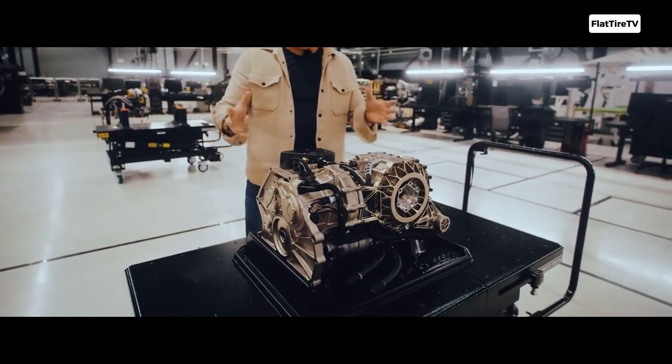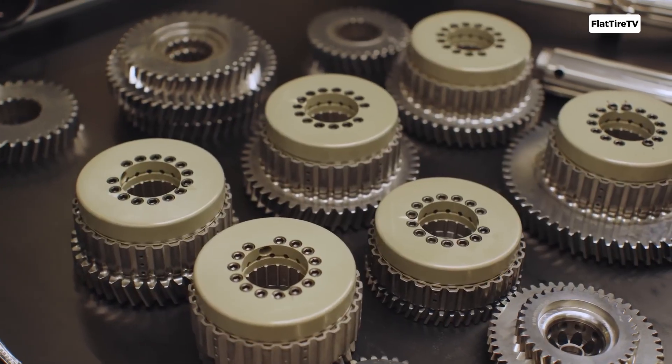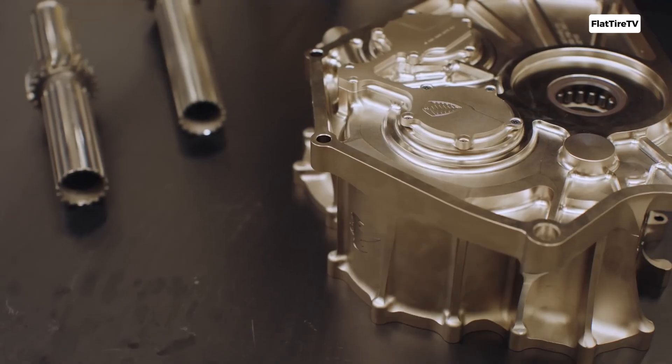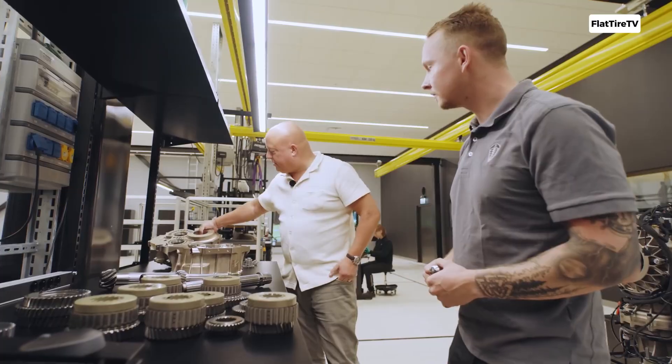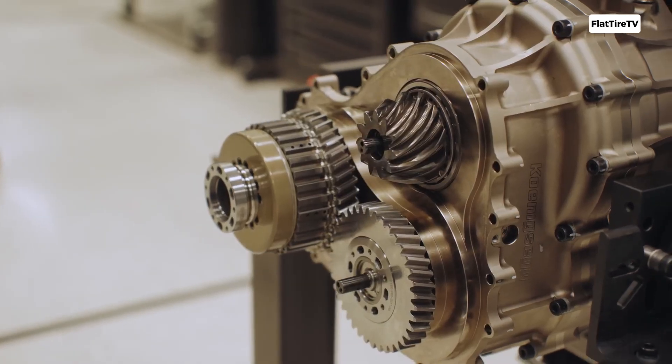This piece of engineering is a complete reinvention of how a car transfers power from the engine to the wheels. This transmission promises gear changes so incredibly fast that, as its name suggests, they come close to the speed of light. But how does Koenigsegg achieve this feat, and what makes this transmission so revolutionary?